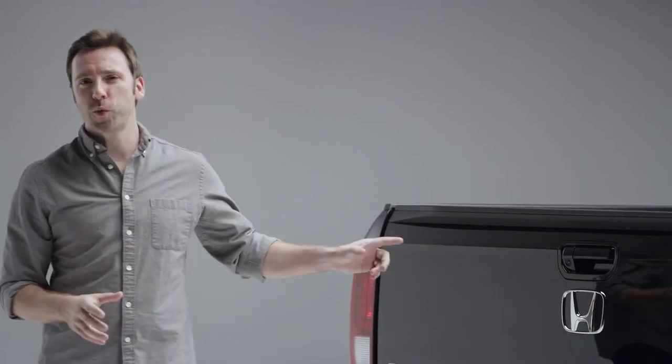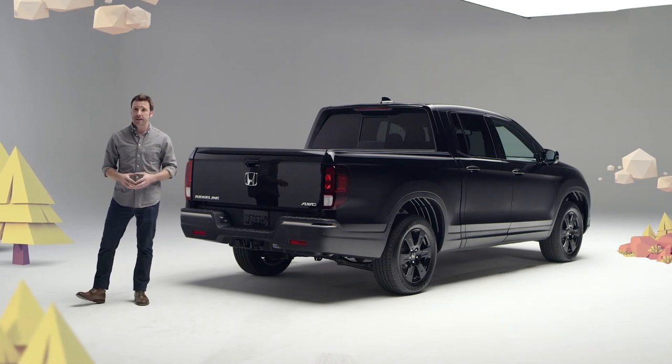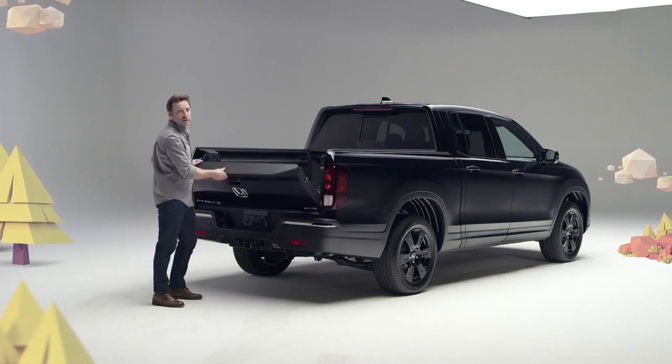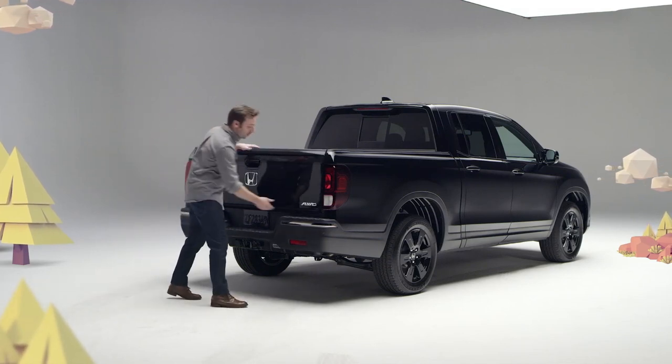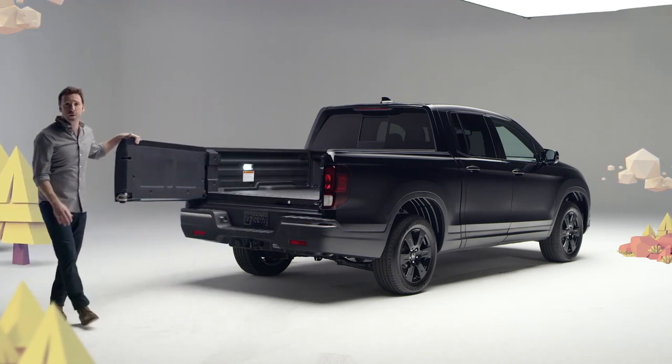Security gets a boost on the 2020 Ridgeline, as the tailgate can now be set to power lock and unlock, along with the doors. And here's where Ridgeline's true genius starts to emerge. You can drop the tailgate this way, of course, but it can also be opened sideways. No Tacoma, Ranger, or Colorado has ever done that — on purpose at least.